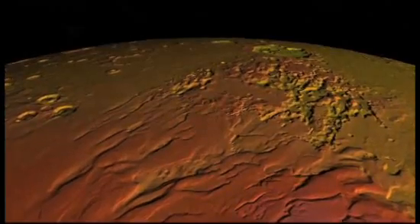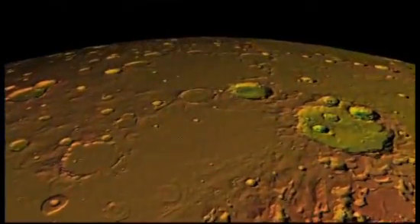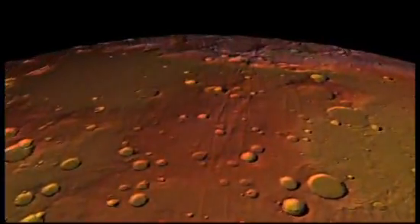Moving off these southern highlands, we make our way north. The landscape is pocked with craters. The largest and oldest ones have slowly faded, softened by wind-blown dust.